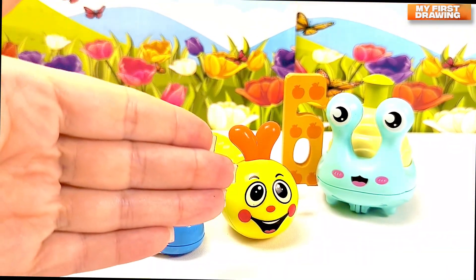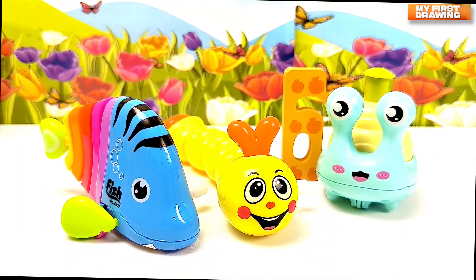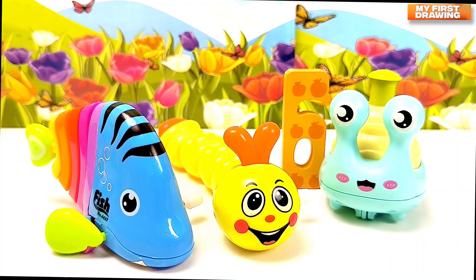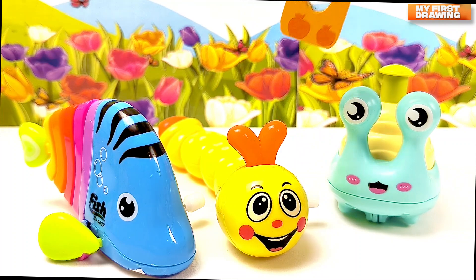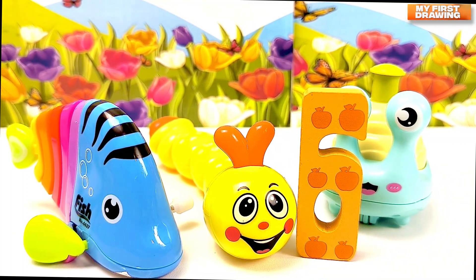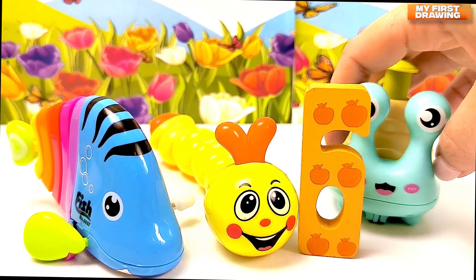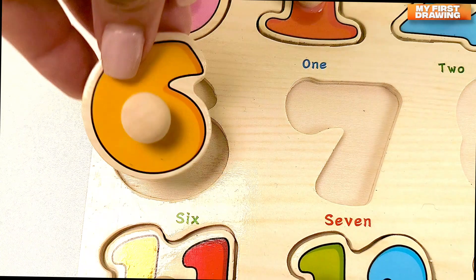I can see a fish, a worm, and a snail. But where's the number? Do you see? Where is it? Oh, yay! Here it is — there's the number six we found here. Hello, number six! Six.